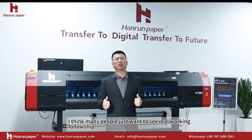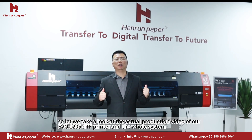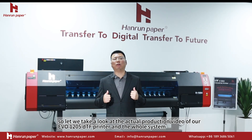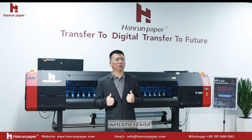I think many people just want to see real working footage, so let's take a look at the actual production video of our Evo A1205 DTF printer and core system. Welcome to visit.